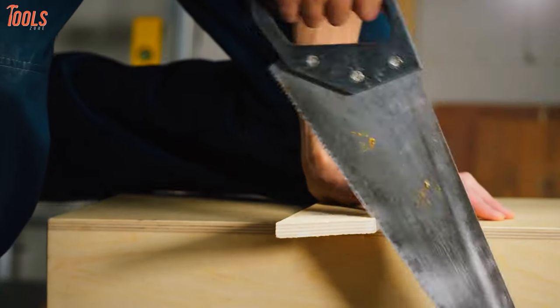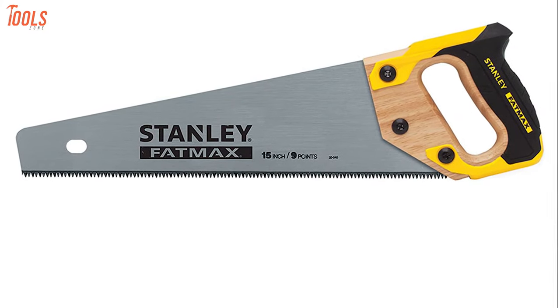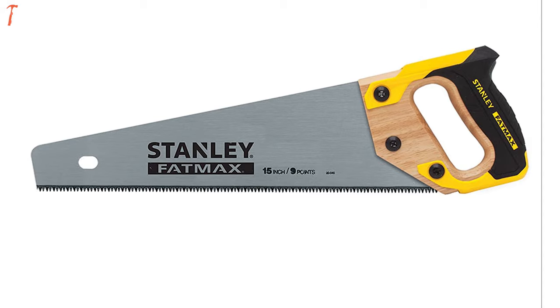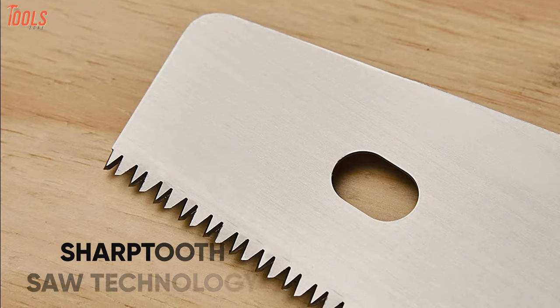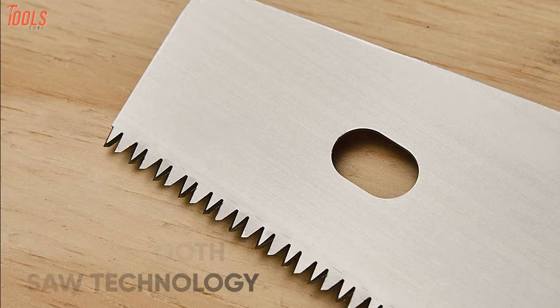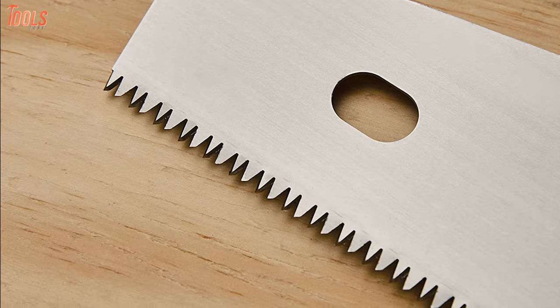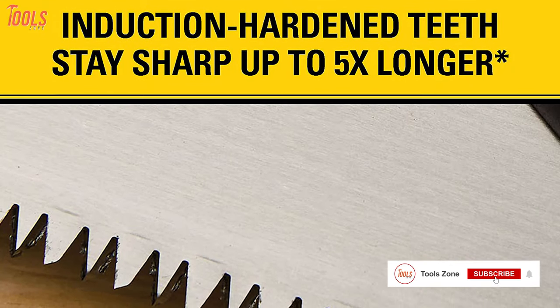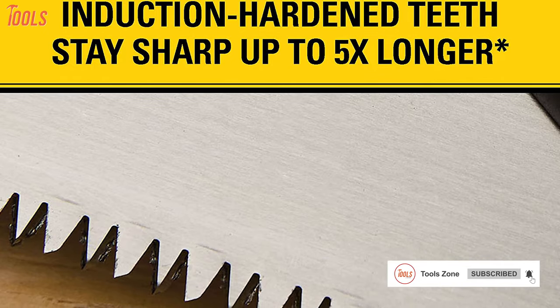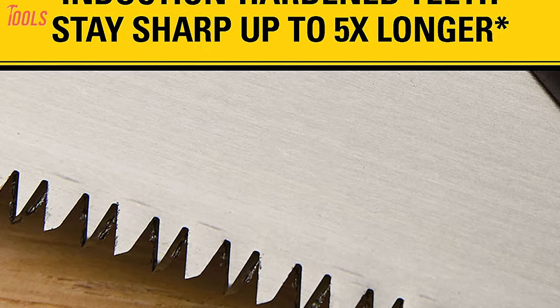Handle all the heavy-duty tasks of your next woodworking project with the Stanley Fatmax 20-045, a sturdy product that maintains the highest standards for exceptional reliability. With the Sharp-Tooth saw technology, this handsaw uses three cutting surfaces to cut 50% faster than previous Stanley handsaw models. Plus, the induction-hardened teeth of the 15-inch blade stay sharp for a maximum of five times longer than standard teeth, giving a longer lifespan to the handsaw.